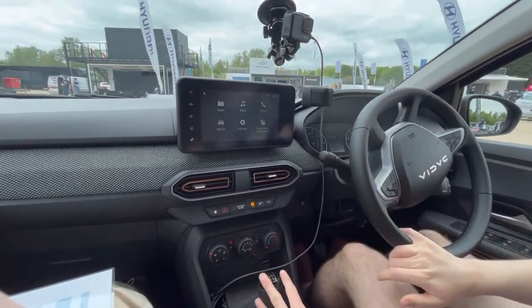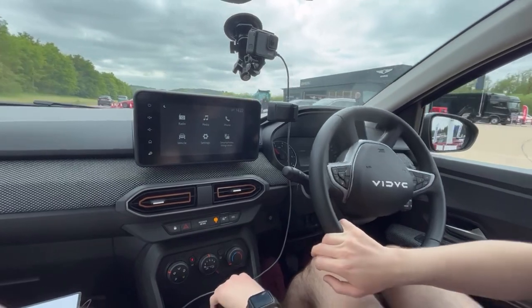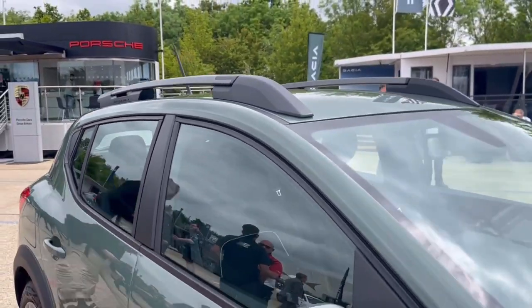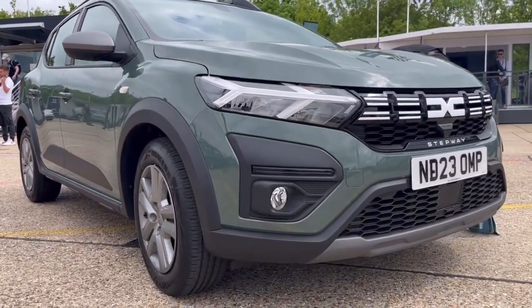This is a small, light — technically a crossover — because the Sandero Stepway is a Sandero that's been raised a bit and had some extra plastic cladding added to it. We all know that makes it a crossover. But it's pretty good still, I'd say.